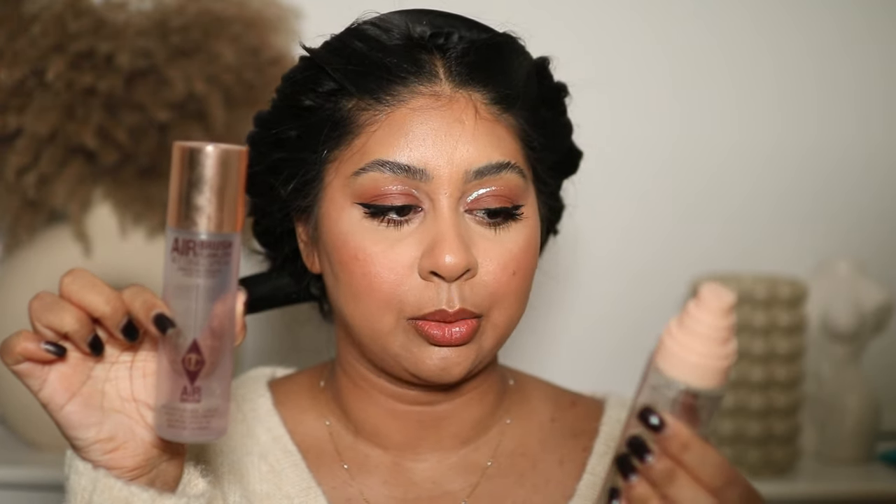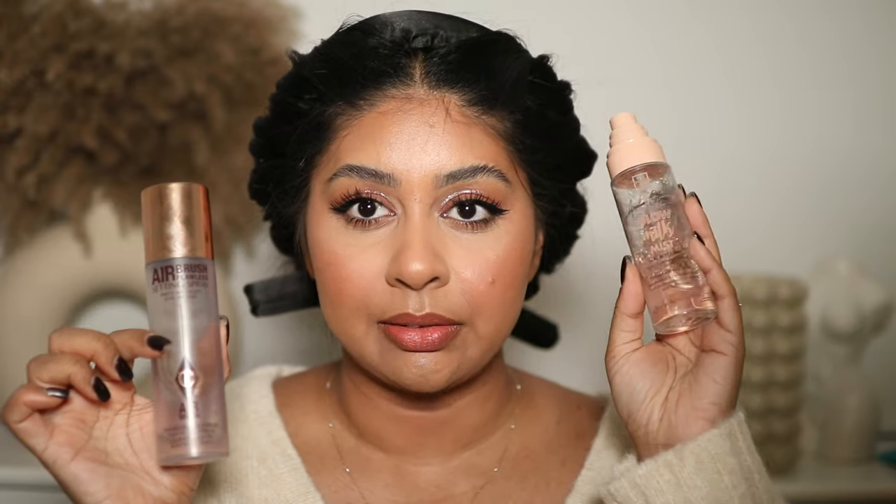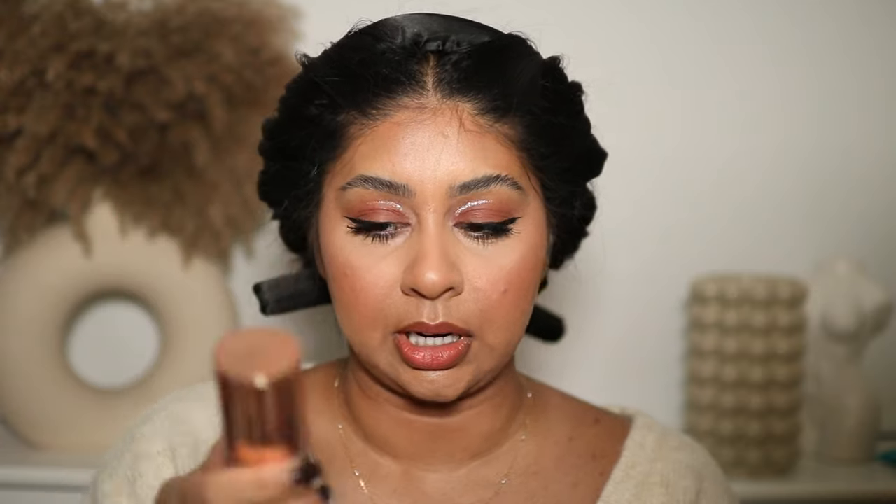For setting spray I bloody love the Charlotte Tilbury setting spray — you can tell it's almost finished. And the Beauty Crop Glow Milk Mist — these are amazing. The Beauty Crop is definitely more glowy, but they both lock in your makeup. I think I'll go for the Charlotte Tilbury one today.